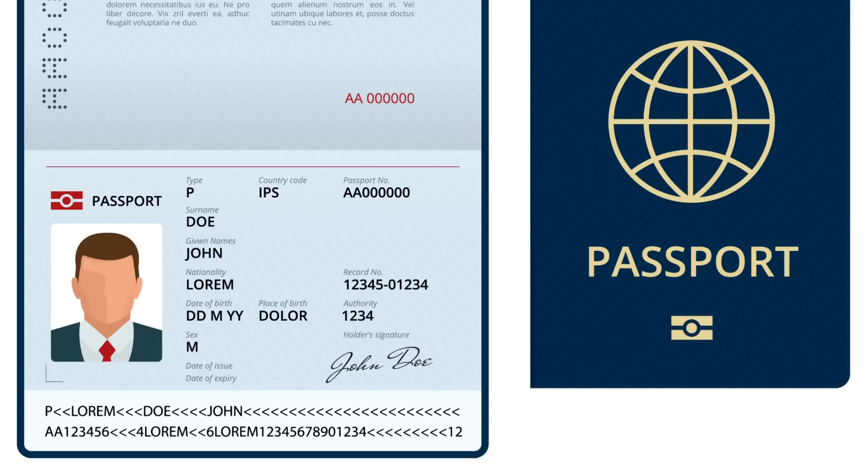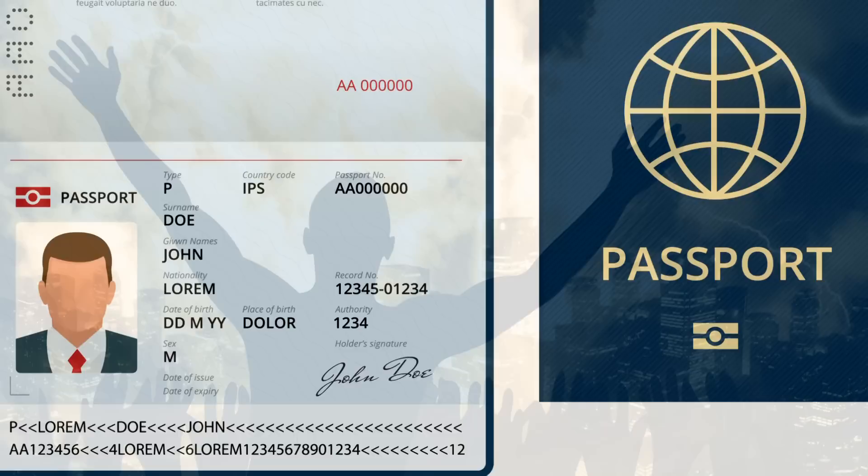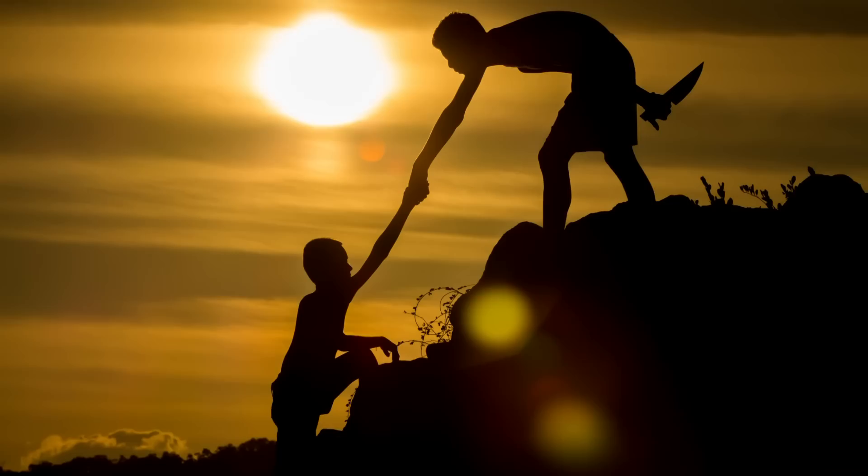Personally, if things hit the fan and reverted to an anarchic form of tribalism and I was wary of everyone I came across, I would want to see some ID and know that the people I'm meeting weren't ex-convicts and were who they said they were.